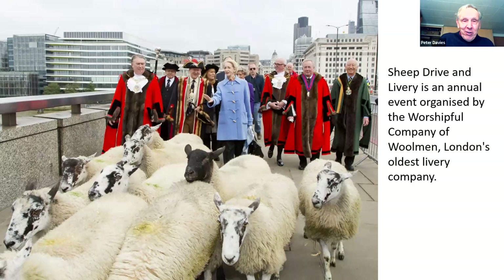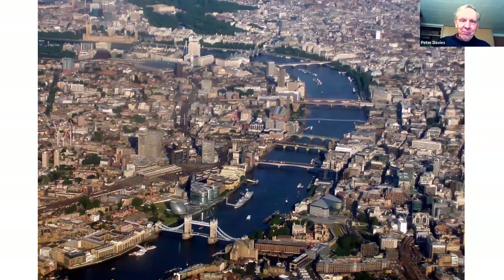There is a tradition of the right to drive sheep across the bridge, and like many ancient rites in Britain this is maintained otherwise the right disappears. Not that many farmers use it these days, but once a year there is an annual sheep drive organized by the Worshipful Company of Woolmen, which is London's oldest livery company, and they drive sheep across the bridge normally with some personality assisting them.